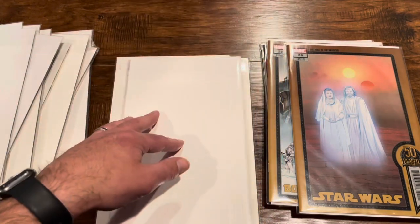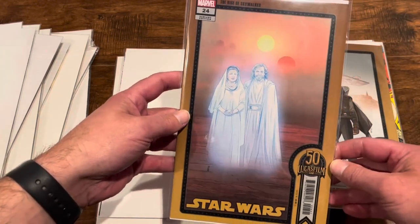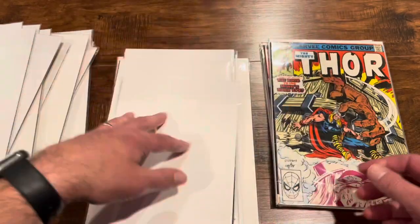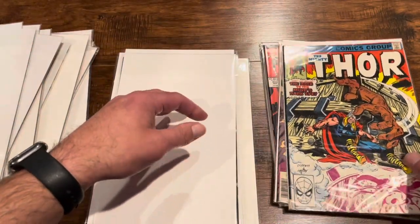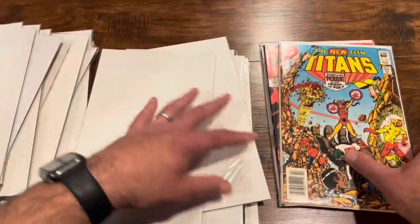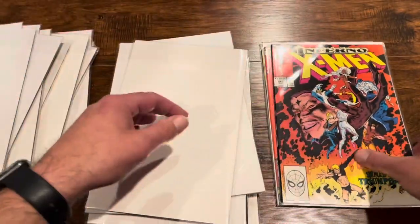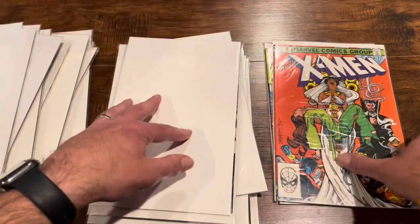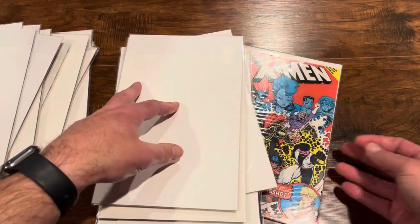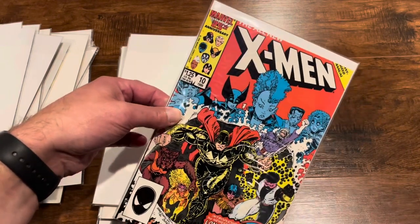The Star Wars 50th anniversary variant covers included one from A New Hope, one from Rise of Skywalker, and one from Rogue One. Also grabbed Thor 293, 294, Titans 28 — one of the ones I'm missing — X-Men 243, X-Men Annual number 6, and X-Men Annual number 10, the first appearance of the X-Babies, which I already own but grabbed anyway. Those were the dollar bin finds.